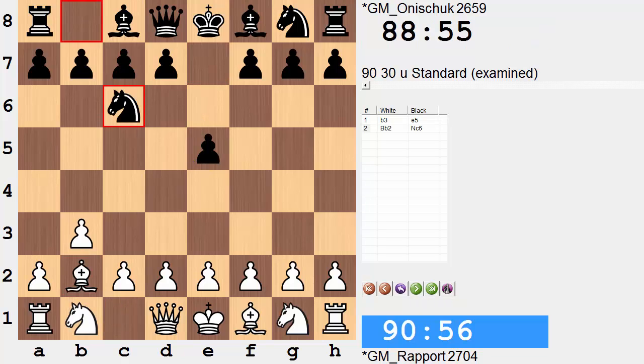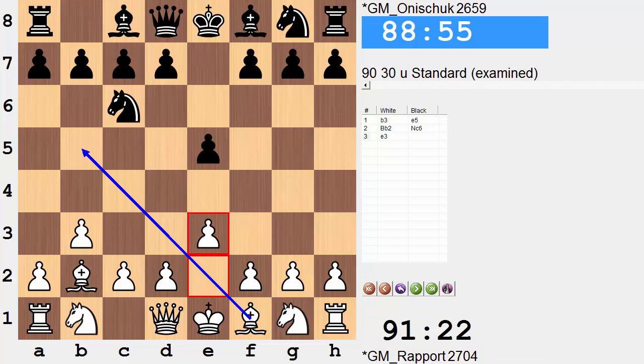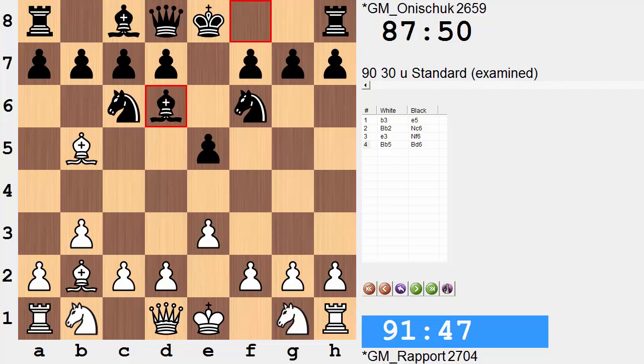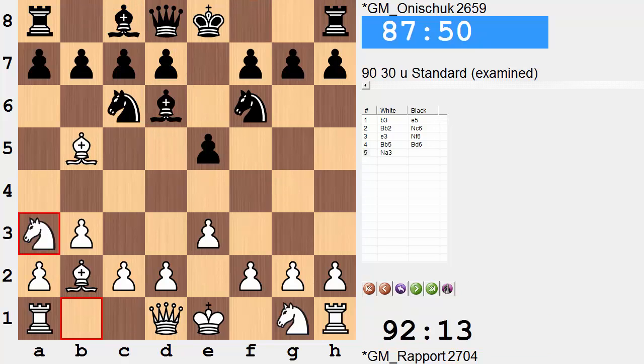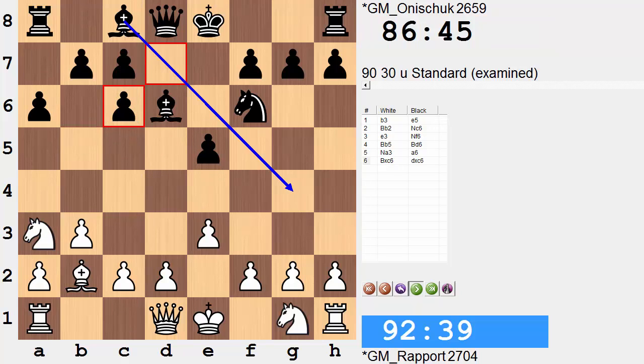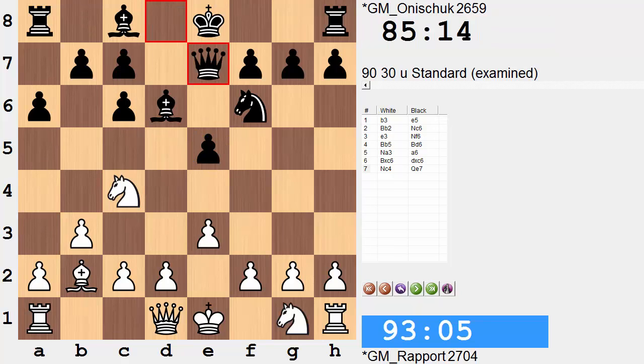Bishop b2, Knight c6 to defend. e3, getting ready to undermine the e5 square. Knight f6, Bishop b5, Bishop d6 — which is quite awkward to see, as it's not common in other openings to be obstructing a central pawn, since it usually means the bishop will have difficulty getting out. But black is anticipating an eventual capture of the knight on c6, and the d-pawn will be there to recapture, simply opening the door for the light-square bishop. Knight a3 is only temporarily on the edge — the ideal square will be c4 to apply more pressure on e5. After a6, the knight is taken out, the bishop is now free, and now Knight c4. Two pieces are on it, black needs another defender — Qe7.